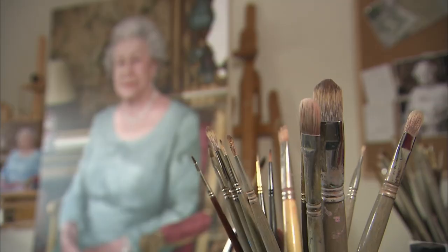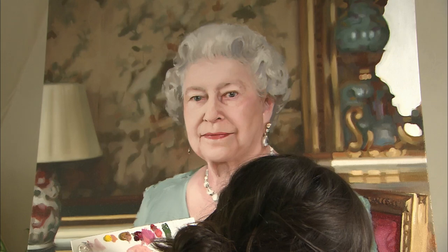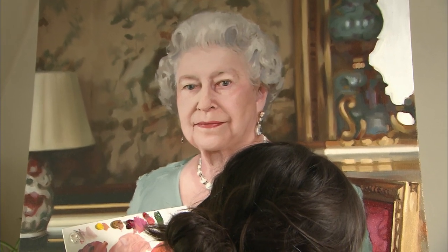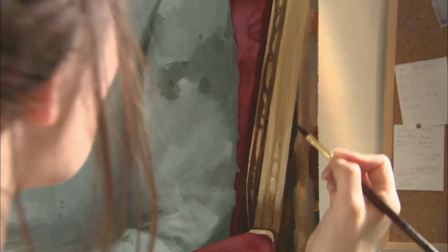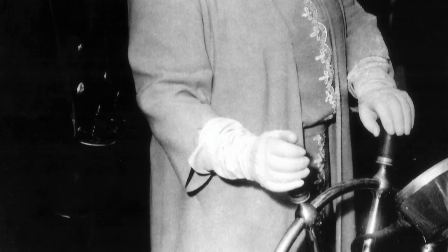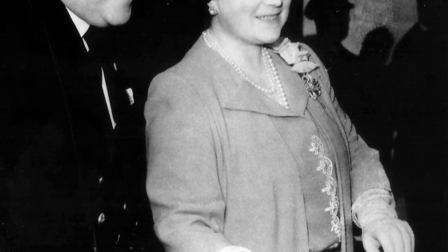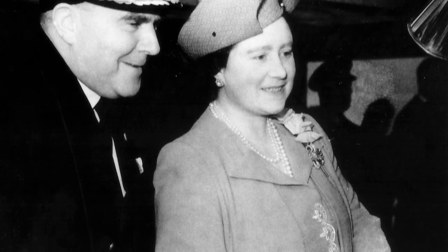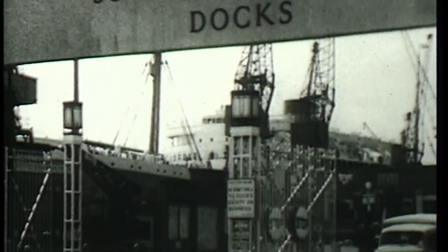Famously, the Queen never comments on portraits, so Isabelle isn't expecting a reaction from the palace. But it's enough to have been given such a prestigious commission. I feel very privileged to be given this opportunity, and so early in my career — that's something I never would have thought would happen, full stop. Britain's royal family has had a long connection with Cunard. In 1946, the young Princess Elizabeth accompanied her mother on board the first Queen Elizabeth for its sea trials. The Second World War had interrupted the ship's fitting out, but now in peacetime there was everything to play for.